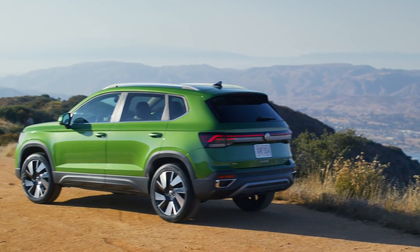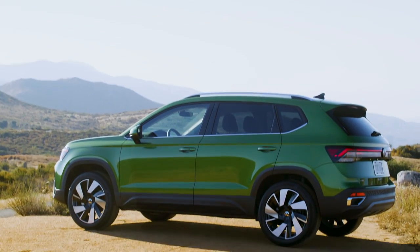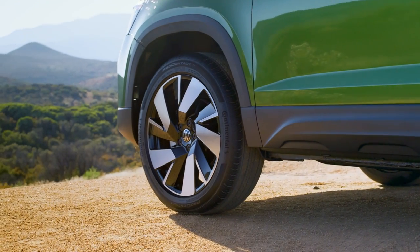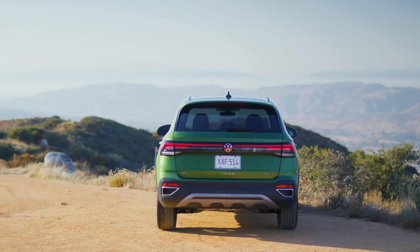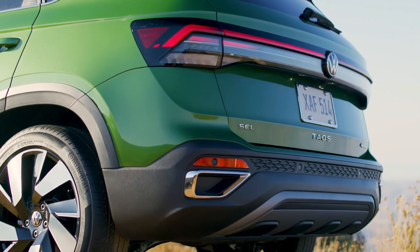Connected tail lights and an illuminated Volkswagen badge at the rear add to the distinctive, upscale appearance of the 2025 Taos. Three new paint colors — Bright Moss Green, Monterey Blue Pearl, and Monument Gray — enhance the aesthetic palette. New wheel offerings include new 17-inch aluminum alloys for front-wheel-drive S models and 18-inch alloys for the front-wheel-drive SE.